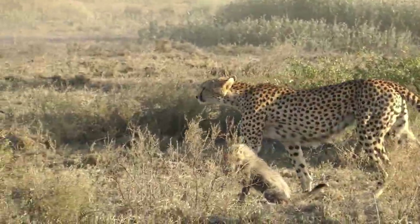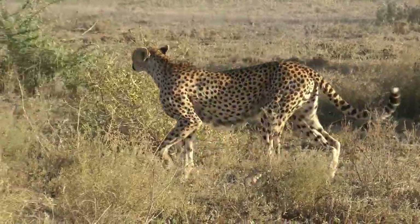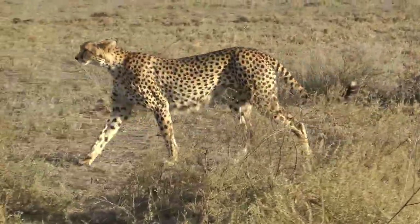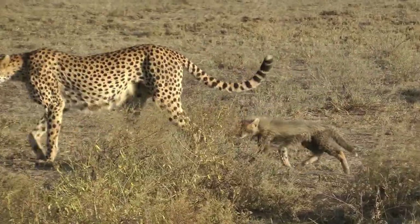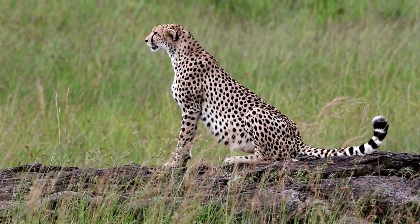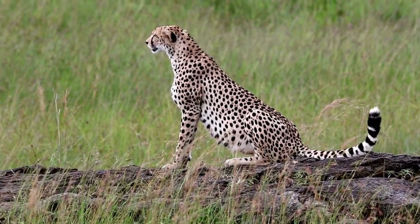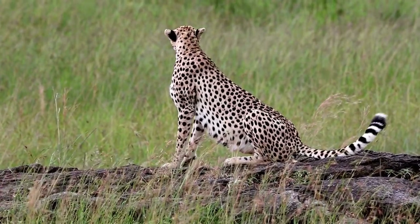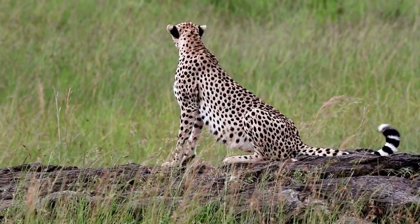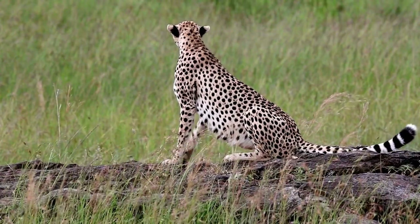Intelligence. Cheetahs are intelligent animals, although their intelligence is primarily focused on survival skills. They possess excellent problem-solving abilities and adapt quickly to changing circumstances. Their intelligence is particularly evident in their hunting strategies, where they utilize their exceptional speed, agility, and keen eyesight to locate and chase down prey.